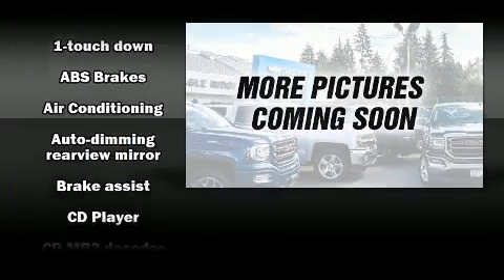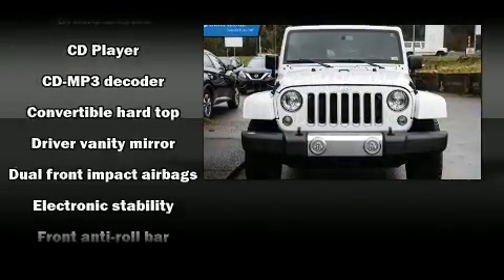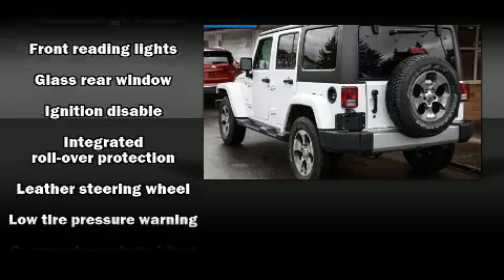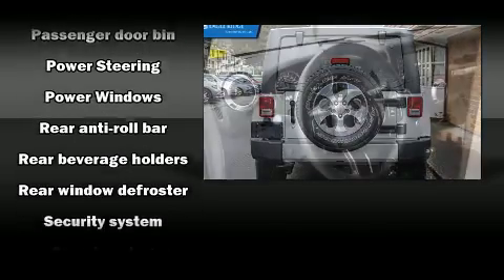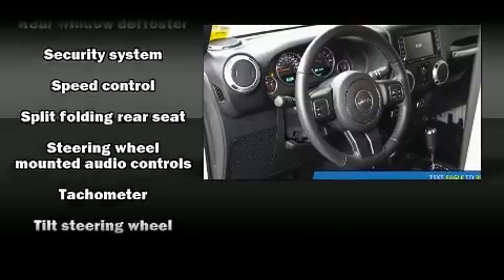Jeep also prioritized safety and security with features such as dual front-impact airbags with occupant-sensing airbag, integrated rollover protection, traction control, brake assist, a security system, and four-wheel disc brakes with ABS. For added security, Dynamic Stability Control supplements the drivetrain.